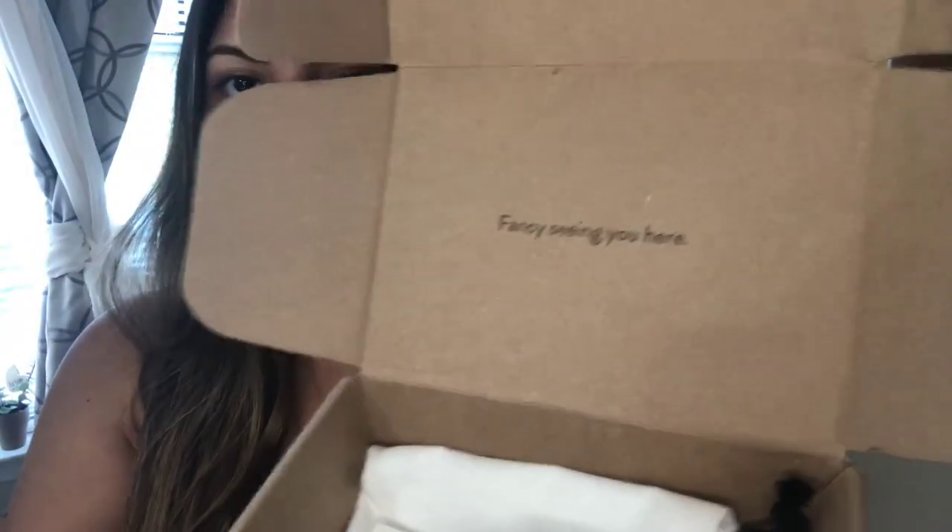The last brand I want to talk about to end this mini haul is Majori. I feel like everyone — especially influencers and just every girl I know — has some piece of jewelry from Majori. I ordered from them and it came in really nice packaging that says 'fancy seeing you here,' and it arrived really fast. I ordered their chain necklace — it's 14 karat gold and I paid $150.